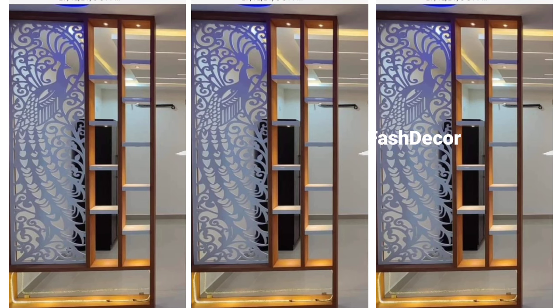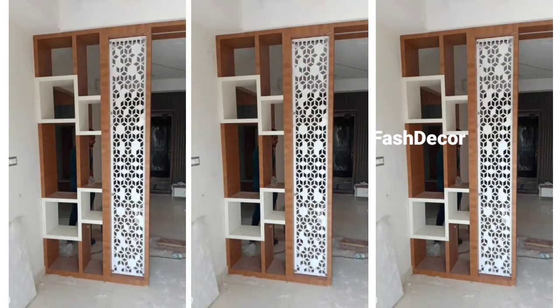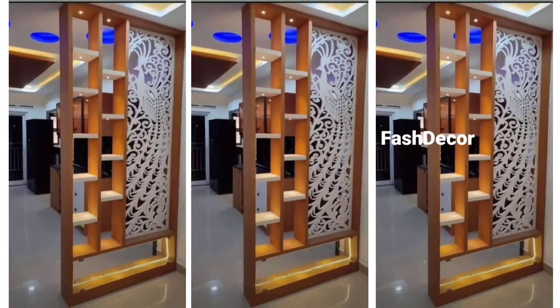Finally, floor-to-ceiling vertical wooden panels make a great bold and dramatic statement. This design is perfect for large spaces and can be used to make a grand impression.